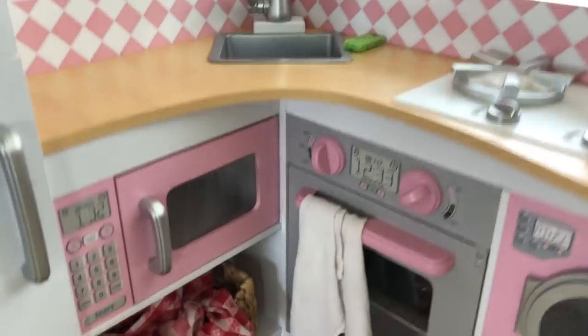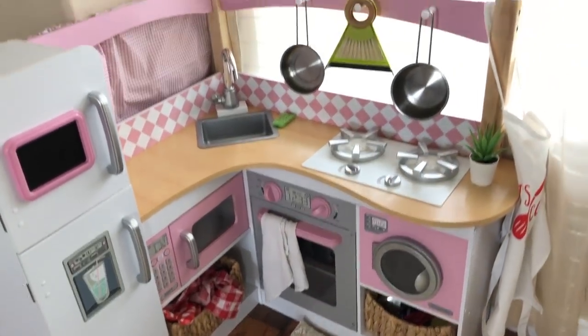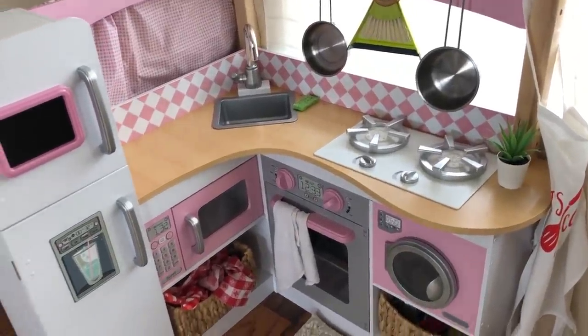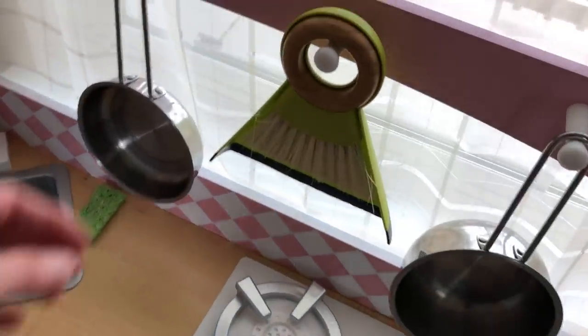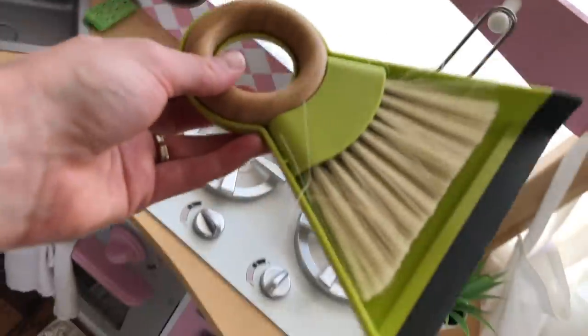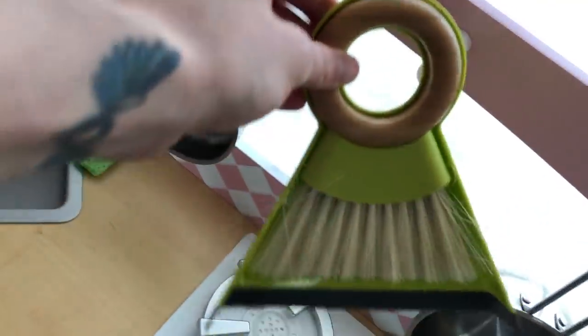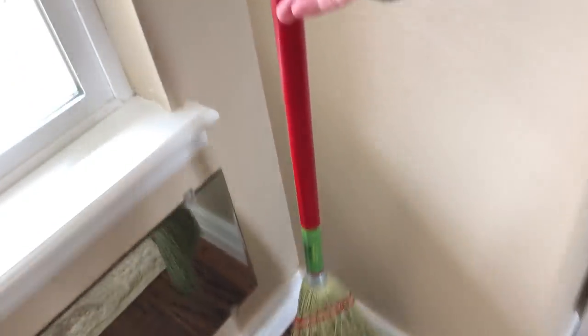I know in Montessori a pretend play kitchen is not like a typical part of a playroom, but this is a home environment, not a classroom, and my daughter really enjoys using this. The one thing she does have over here that she uses for practical life skills is an actual little hand broom that I found at the grocery store. She uses this all the time for sweeping up crumbs and little spills. She also got an actual child-size broom for her birthday and keeps that right here in this corner.